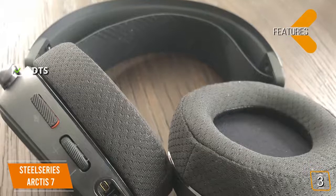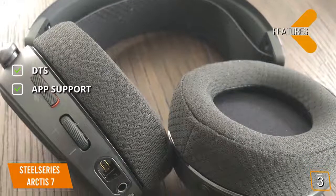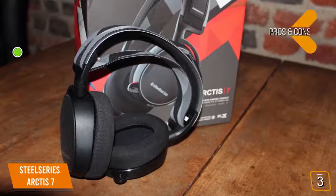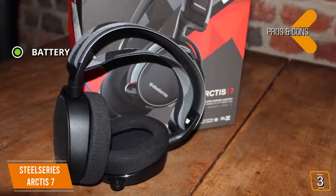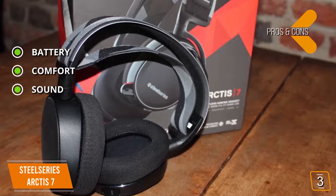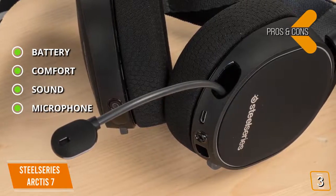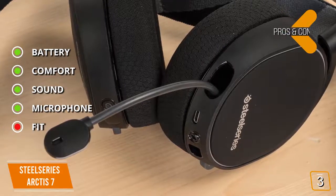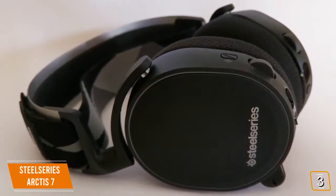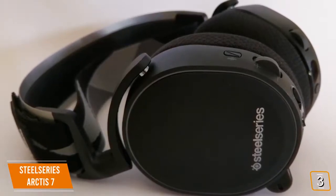Features include impressive virtual DTS surround sound and comprehensive app support via the SteelSeries engine for configuring and customizing your perfect audio experience. The 3.5mm jack gives you the option to go wired or wireless. Pros: incredible battery life up to 24 hours, extremely comfortable to wear even for extended periods, excellent audio reproduction with lossless audio and low latency, and great bi-directional microphone performance that's Discord certified. Con: the fit can be a little snug, especially for gamers who wear glasses. The SteelSeries Arctis 7 offers a complete high-end package delivering great sound and performance without the high-end price tag.